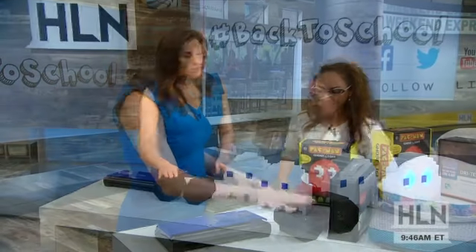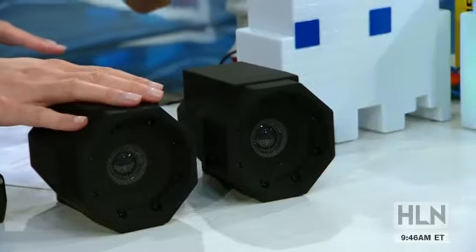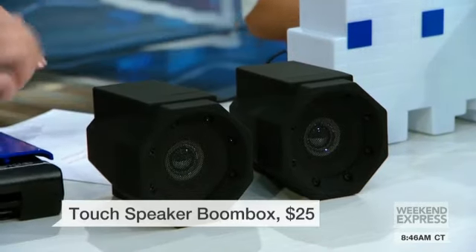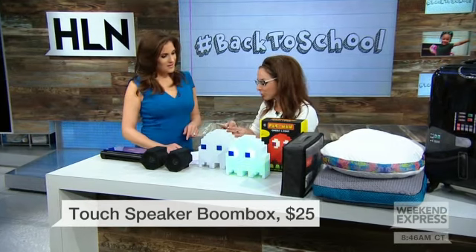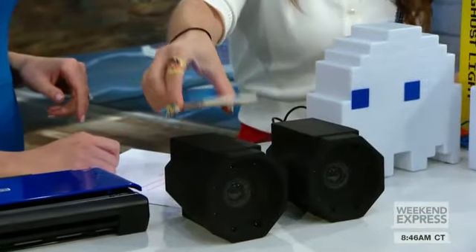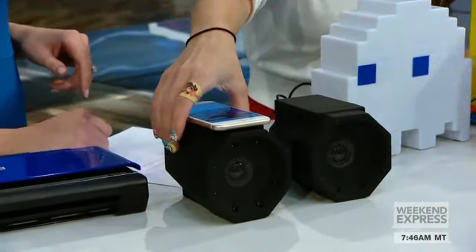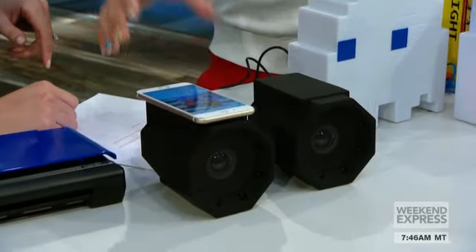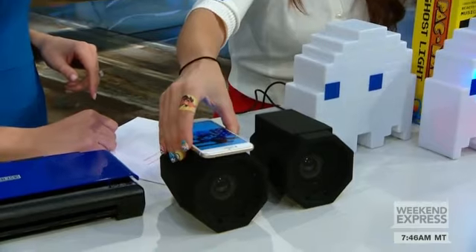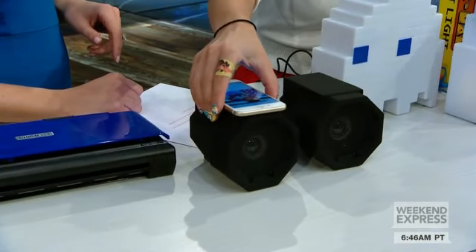These are perfect for any dorm room. They're not Bluetooth — let me show you how it works. It is a touch boom speaker for only $25. As soon as it touches the unit, you can hear the amplification. Super portable, 10 hours of battery life, and really amazing technology. It charges via USB.